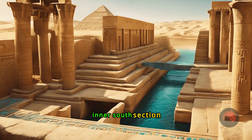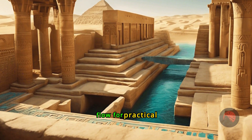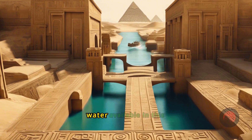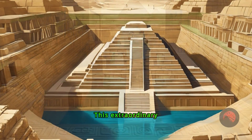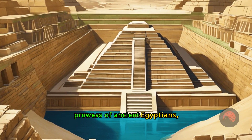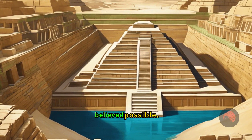Together, the Jizr el-Mudir and the dry moat's inner south section functioned as a unified hydraulic system, improving water quality and regulating flow for practical purposes. The researchers believe that the water available in this area was sufficient to meet the needs of this monumental project. This extraordinary discovery offers a new perspective on the engineering prowess of ancient Egyptians, revealing a sophisticated understanding of hydraulic mechanics long before modern scholars believed possible.